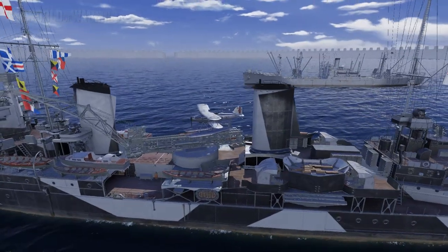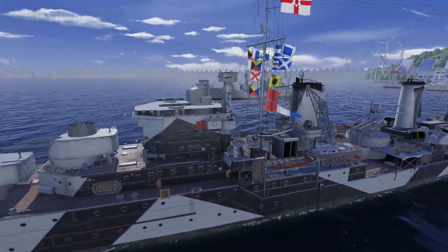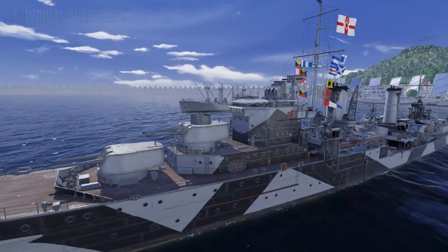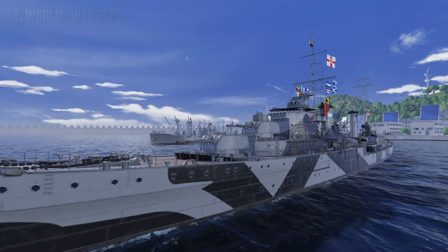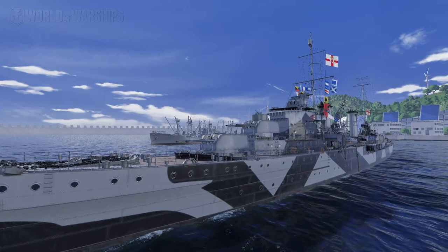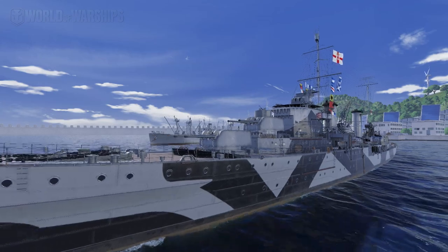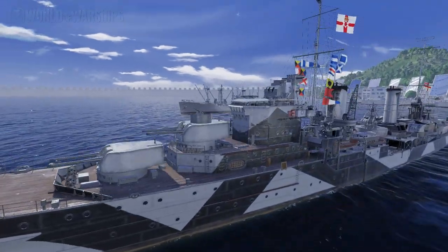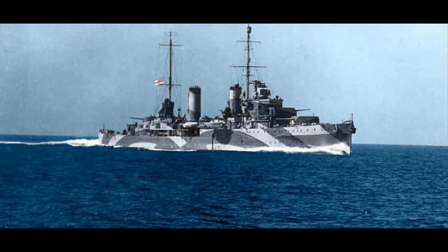Today we're talking about the first British Commonwealth ship to be introduced into World of Warships, the Tier VI Light Cruiser, Her Majesty's Australian ship Perth, named after the town of Perth in Australia, which is named after the town of Perth in Scotland. HMAS Perth was actually commissioned in 1936 as HMS Amphion, a Leander-class frigate, and she was transferred in 1939 to the Royal Australian Navy and recommissioned as HMAS Perth.